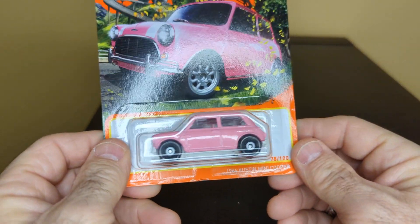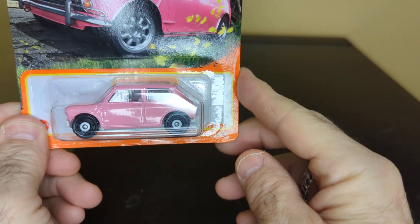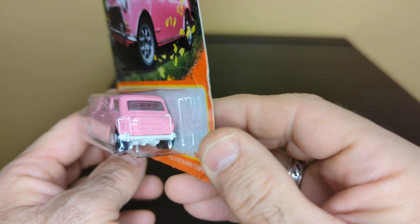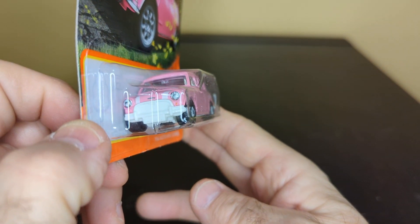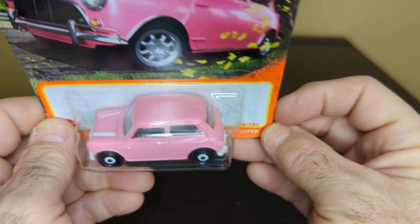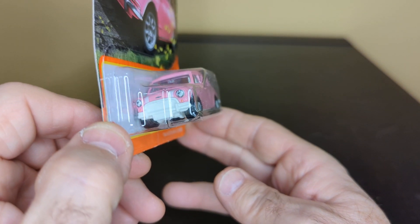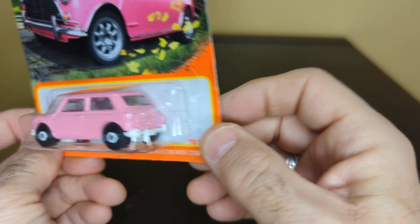I had to get this one — it's a little 1966 Austin Mini Cooper. Little pink car. You gotta love the Mini. That's nice, a couple of stripes on the hood. Really nice little car.